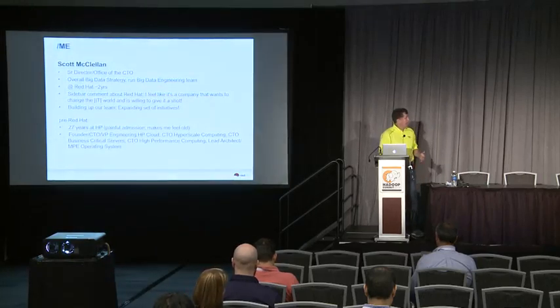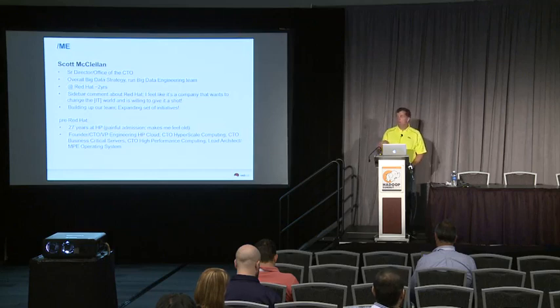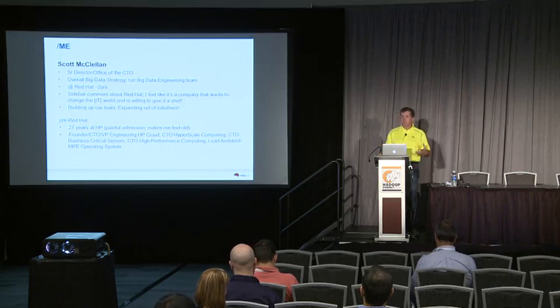I'm Scott McClellan, and I'm effectively the CTO for Red Hat at Big Data. We're not officially organized that way, but that's the easiest way to think about my role. I manage the engineering team out of the CTO office that's doing several of the projects you'll see me talk about today, plus a few others that were presented here. I've been at Red Hat approximately two years, and we're continuing to evolve our overall Big Data strategy.